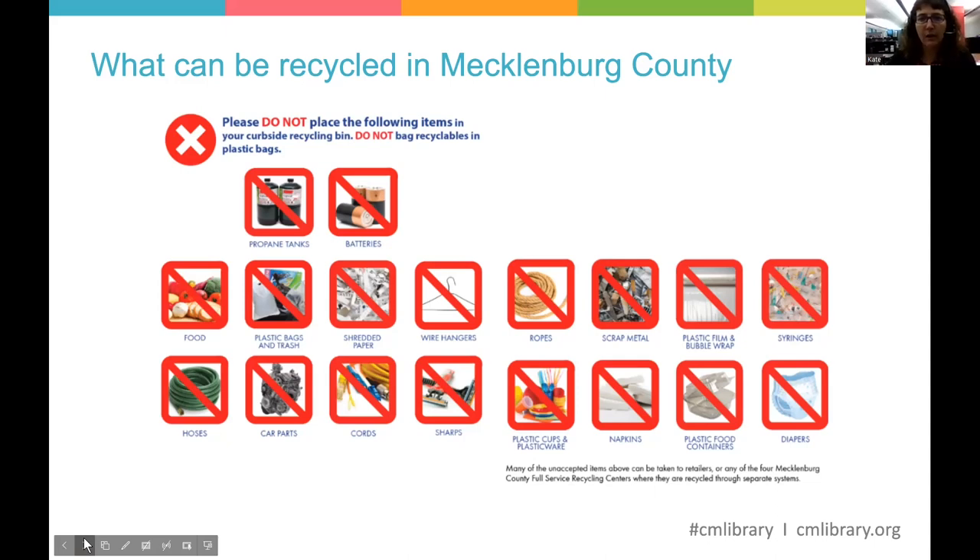For fuel and batteries, if you haven't been by one of the full-service recycling centers in Mecklenburg County, I would recommend a trip — they're really cool. It's set up kind of like a farmer's market for your recycling, with little stands for different things where you can drop them off. It's fun to go through and see what's there.